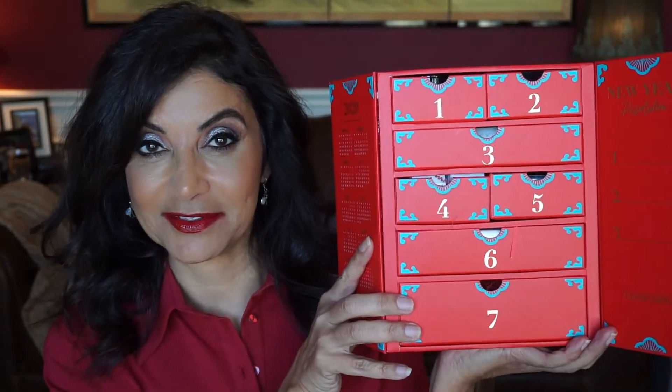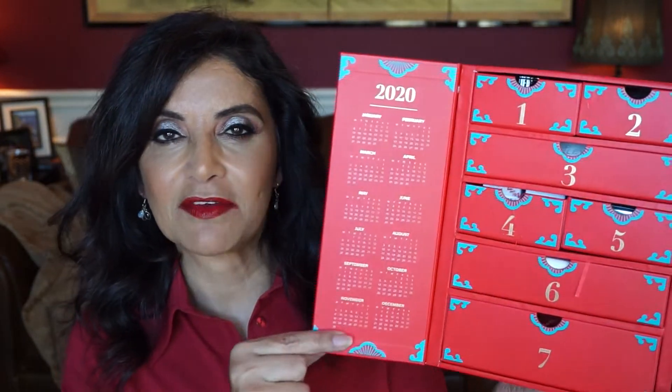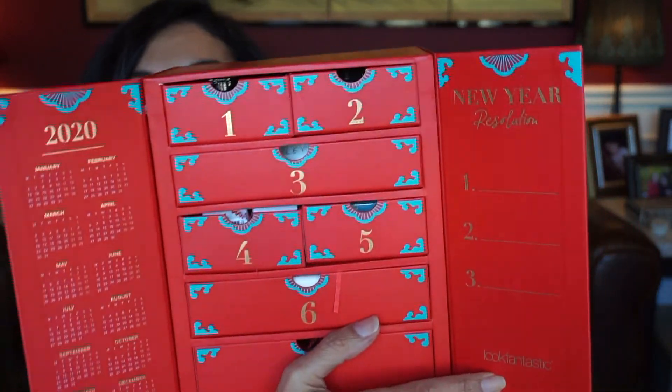There's a sleeve with what I want to say are probably apple blossoms on it. Let's go ahead and take the sleeve off — it kind of looks like an advent calendar. It's got doors that open up and there are seven drawers in here. I'm assuming there are going to be a couple of products in a few of these drawers. On one side of the door you have the calendar of 2020, and on this side of the sleeve you have three little lines for the New Year's resolution. I myself don't do New Year's resolutions because I pretty much give up on them right away.